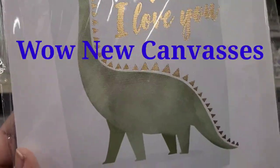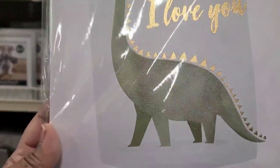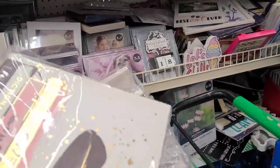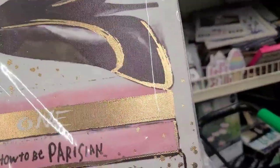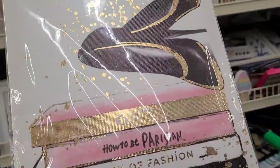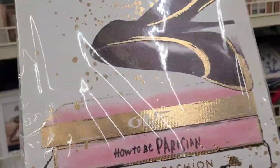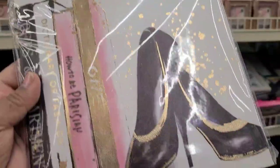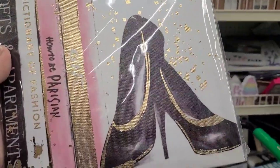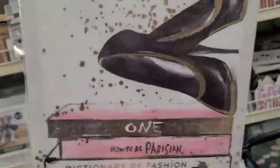Found a new box of canvas art. One says 'Roar Means I Love You' with a dinosaur, really gorgeous. My favorite is one that says 'How to Be Parisian — Dictionary of Fashion, Love and Apartments' with sparkles and a beautiful pair of shoes. Absolutely stunning.